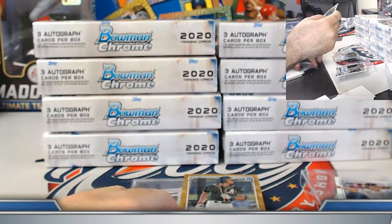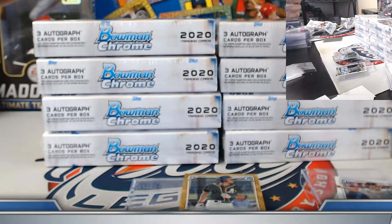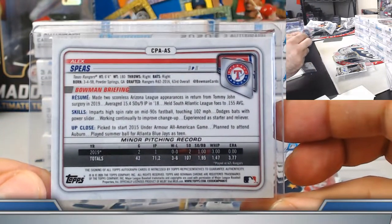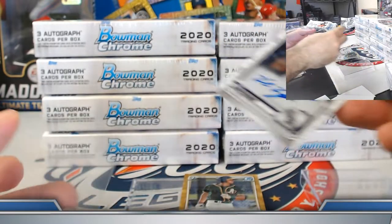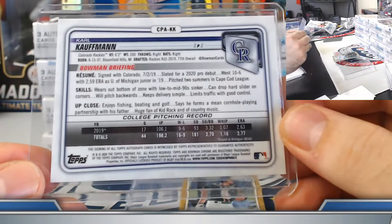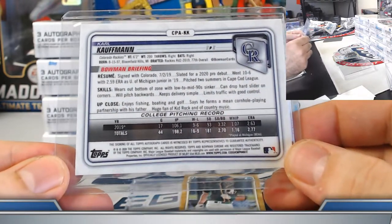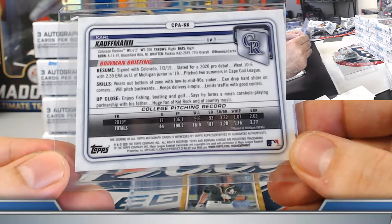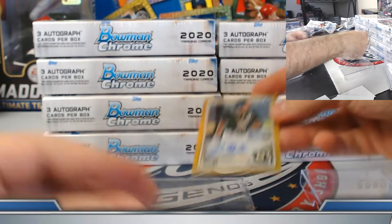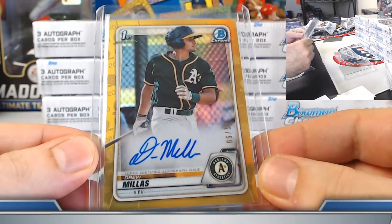Phil, congrats on the gold — solid gold refractor Drew Milos, 42 out of 50 on this one. Shane, welcome good sir — let's see if we can line up a nice big one for you. We got Nick Solak on the rookie side, and the Rangers have a lot of options — Solak on the rookies, Van Asco, Acuna as well.